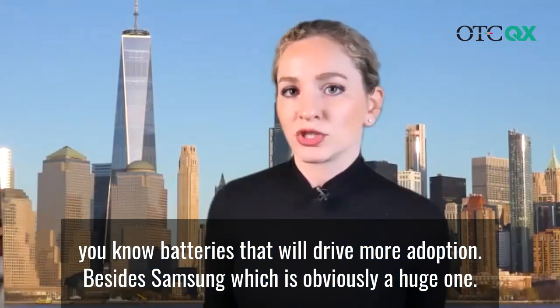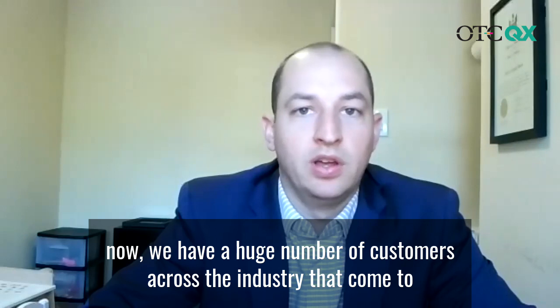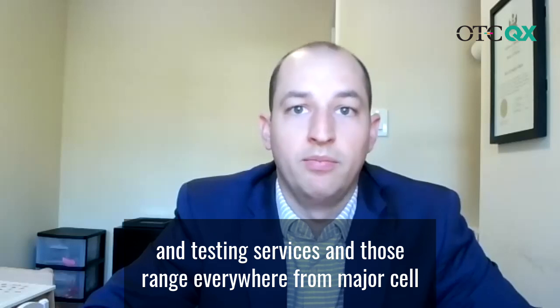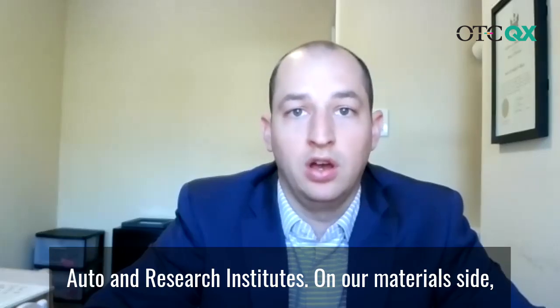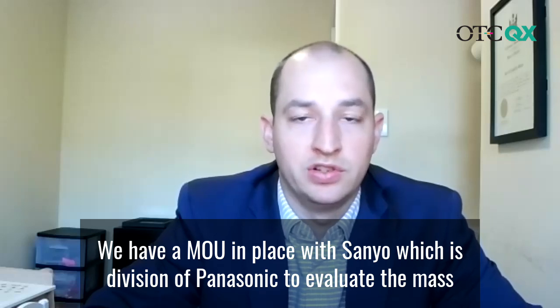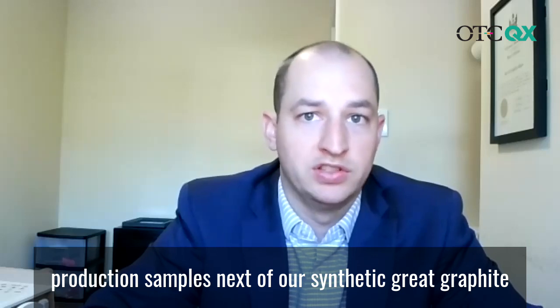Besides Samsung, which is obviously a huge one, who are your other customers? Right now we have a huge number of customers across the industry that come to us for our research and development services, our testing equipment technologies, our prototyping and testing services. And those range everywhere from major cell manufacturers, including Samsung, across the OEMs, consumer electronics, auto, and research institutes. On our material side, Samsung is our first contracted customer. We have an MOU in place with Sanyo, which is the division of Panasonic, to evaluate the mass production samples of our synthetic grade graphite.